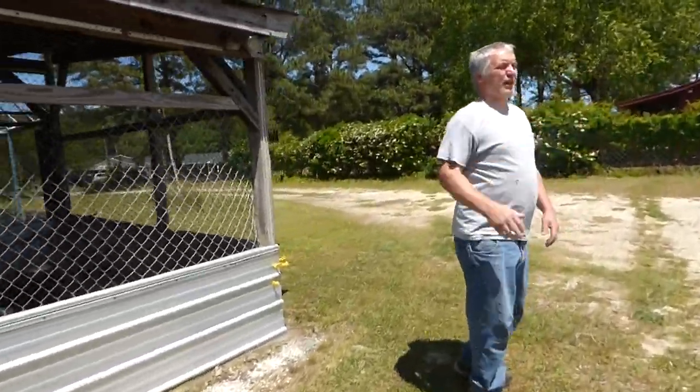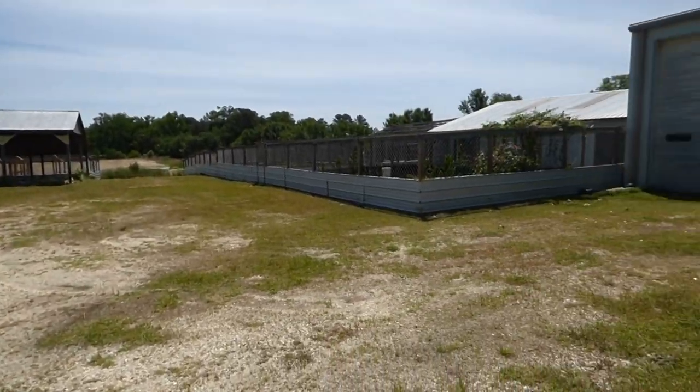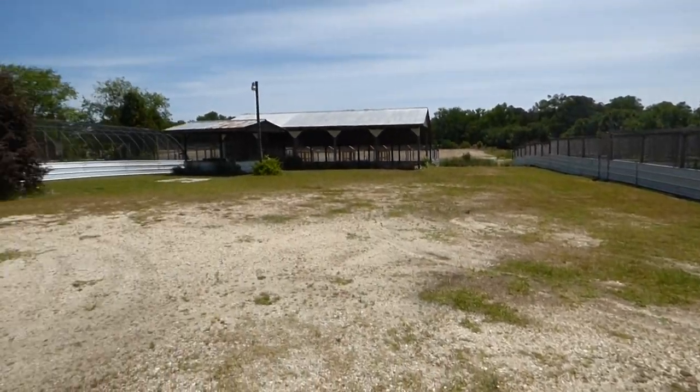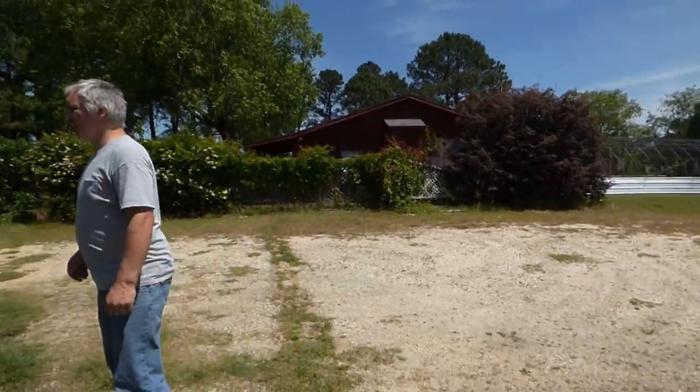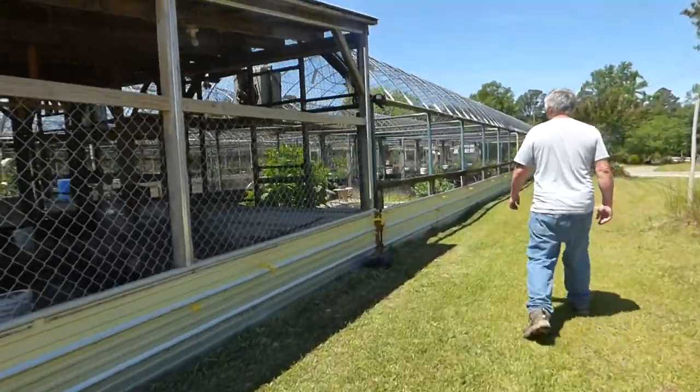So we're on the front side of C aviary. Over to my left here is the greenhouse — this is about where we started off. And then down this side is the front side of B aviary.